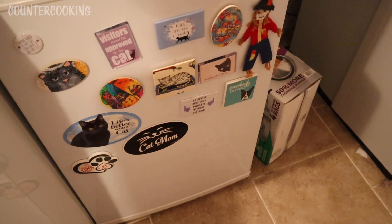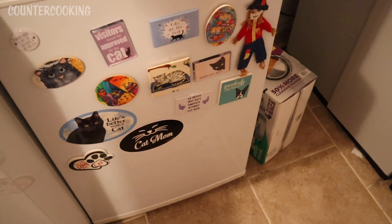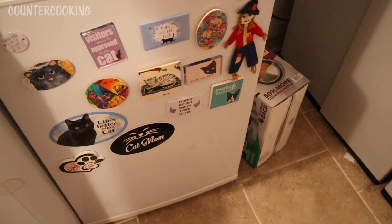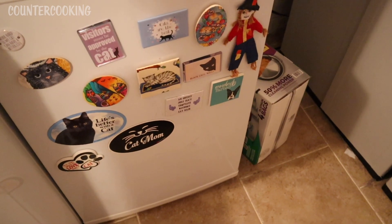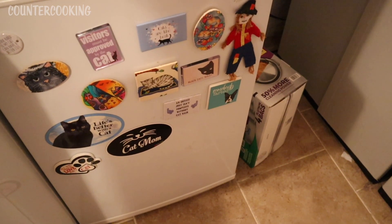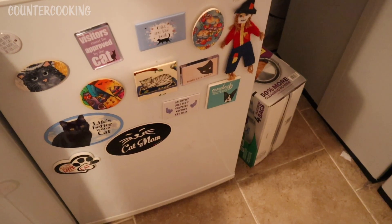I'm here in my laundry room with my little freezer and I am going to plug this into my EcoFlow River Pro portable power station and let's see how long this freezer can run on the EcoFlow River Pro.